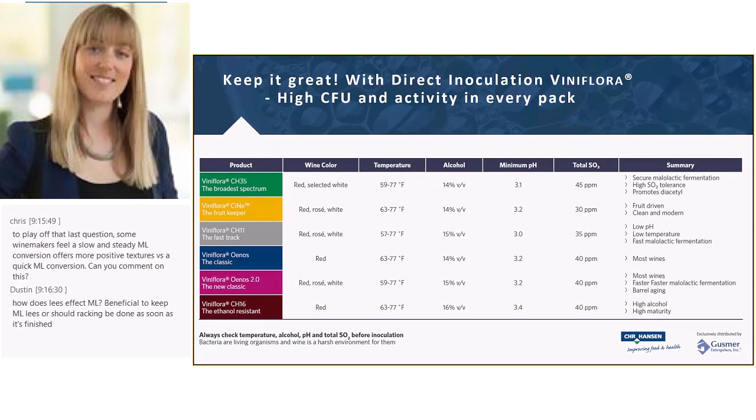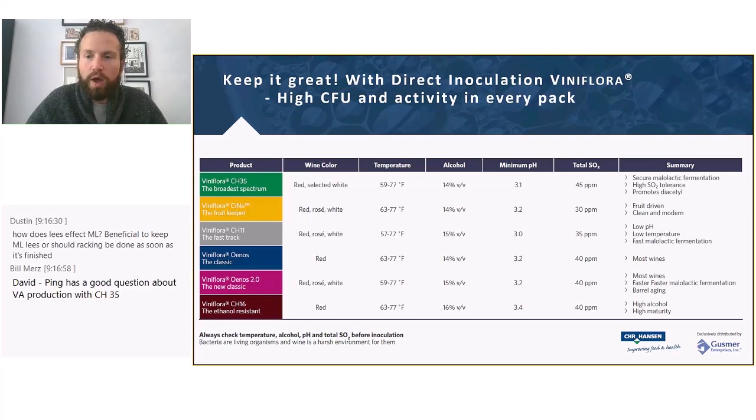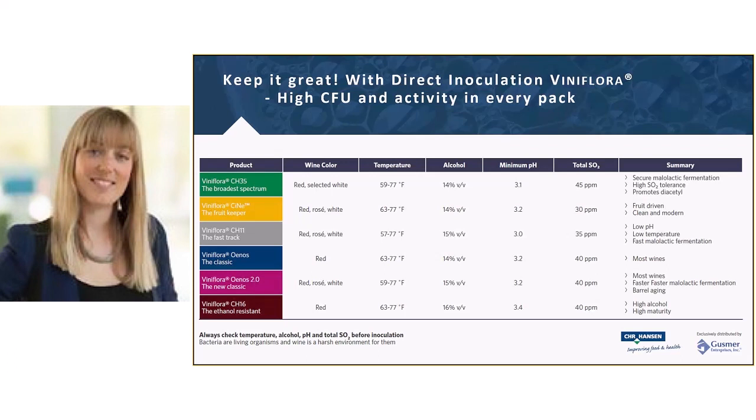Question: some winemakers believe a slow and steady malolactic conversion gives better texture than a quick one — can you comment? There are many different opinions on this. Some winemakers want it as fast as possible; others prefer slow. It really depends on the individual wine style and what suits it. There is no single universal answer.